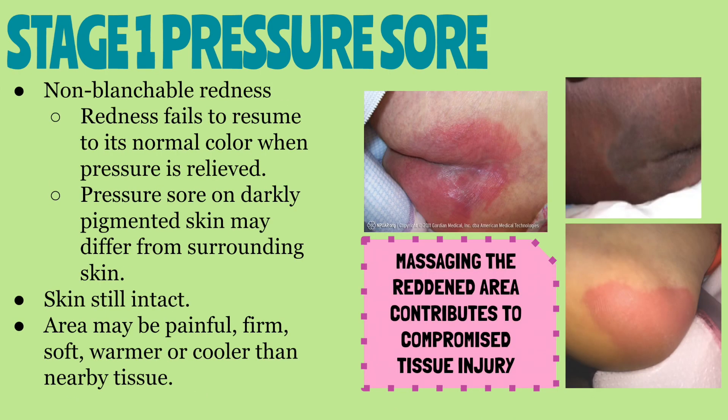First is the stage one pressure sore. These sores are classified as non-blanchable redness, meaning the area does not turn white when you press down on it. A stage one pressure sore on darkly pigmented skin may not have visible redness, but its color may differ from the surrounding tissue. The skin of a stage one pressure sore is still intact, so there is no break in the skin.